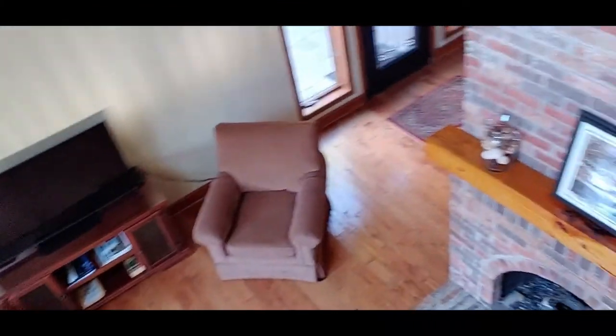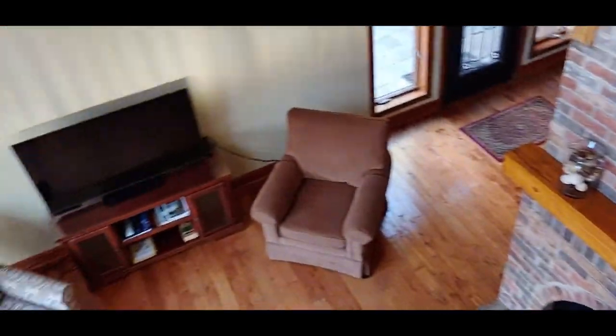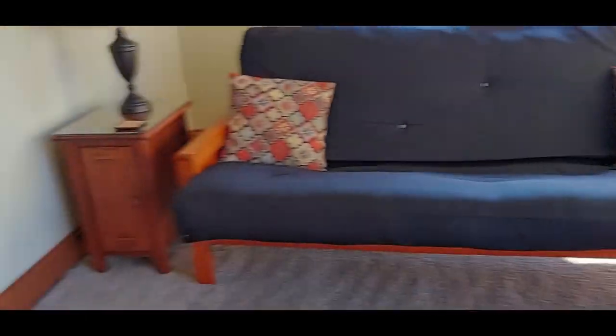This overlooks the living room — you can look down into the living room and see the fireplace from up here. Very pretty. Now let's walk down the stairs. I love this staircase — what a nice staircase.